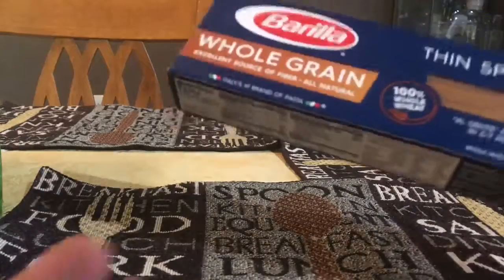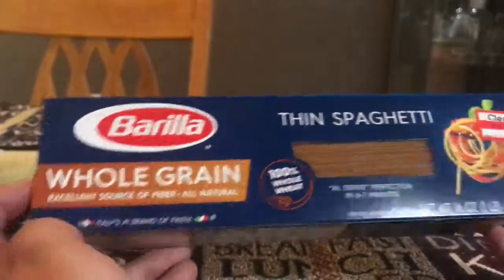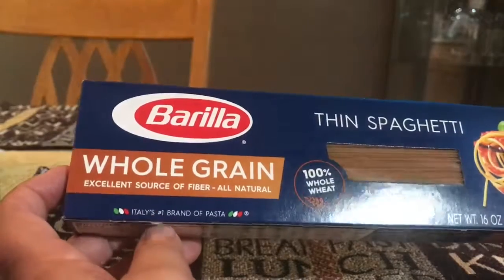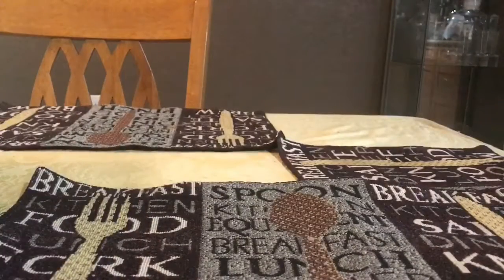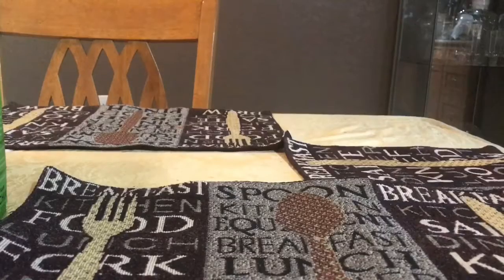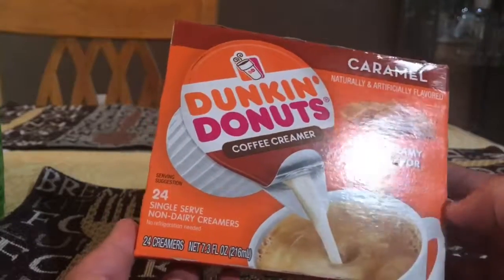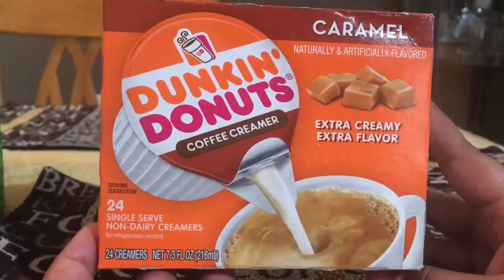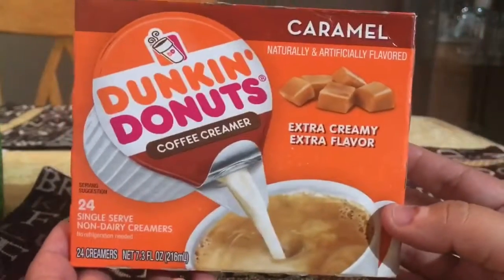I found whole grain thin spaghetti in the clearance section — 100% whole grain, whole wheat, excellent source of fiber, all natural — Italy's number one brand. I only paid $1.20, so I thought it was a good deal. I also got Dunkin Donuts caramel single-serve non-dairy creamer. I like coffee so I'll try the creamer — it's a pack of 24 and I'm the only one that drinks coffee in this house, so it'll last a long time.